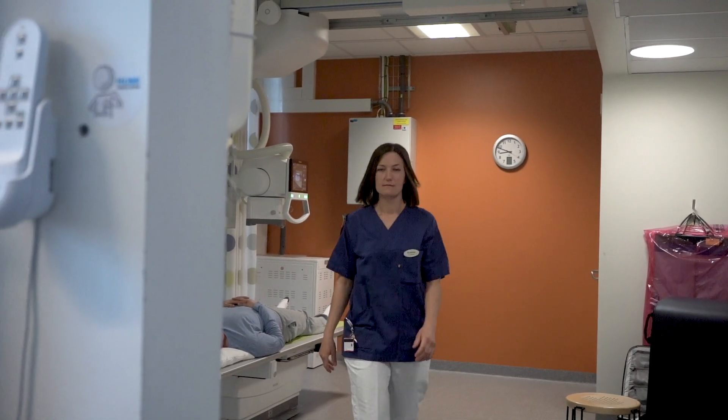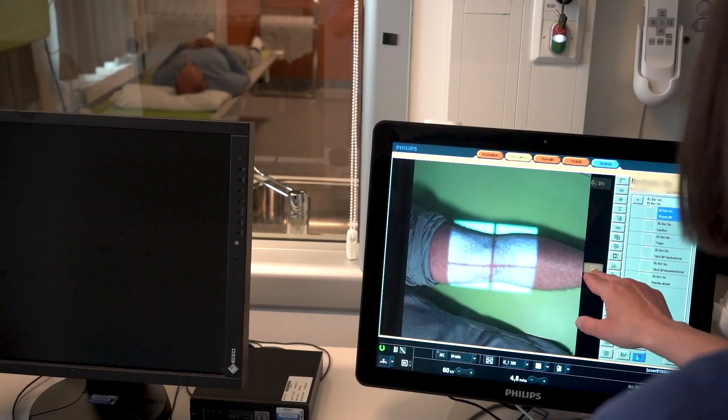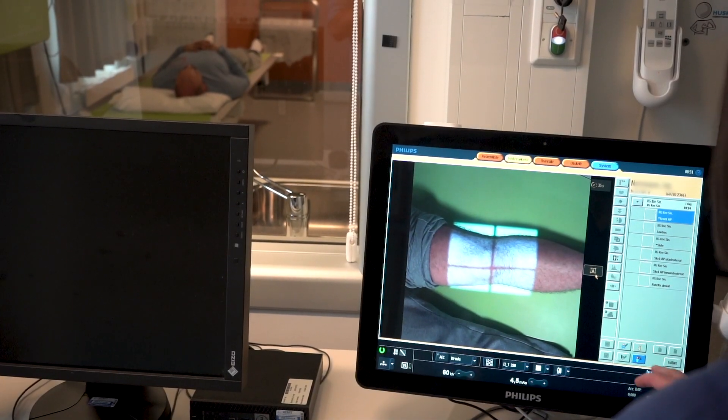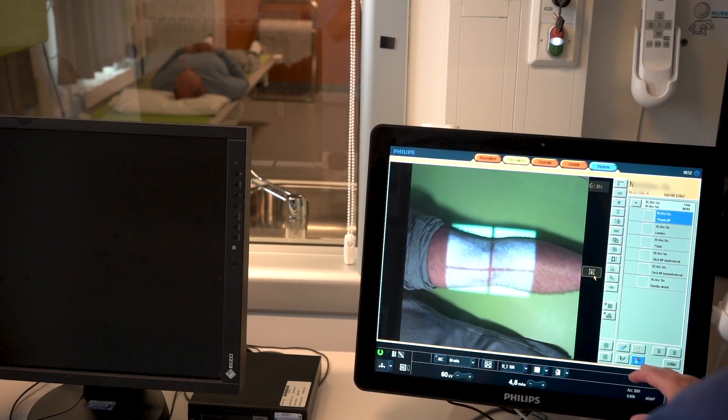The live camera helps us in two ways — both at the tube pad for the actual collimation. It's easier to see the side of the patient that's furthest away from you. In addition, you can check the live camera on the screen at the workspot to see that the patient hasn't moved before you take the picture.